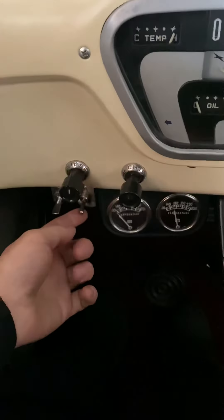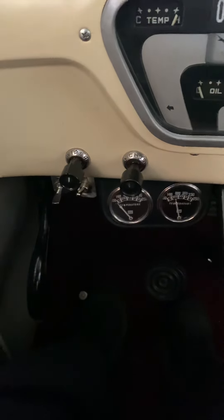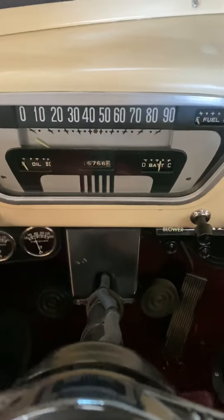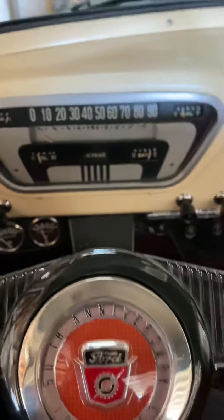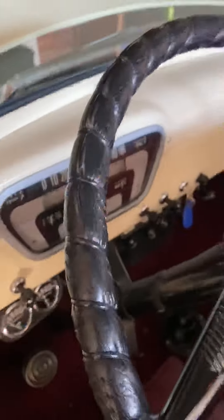So aftermarket fuel pump — electric fuel pump — just to prime it. It wasn't stalled, so just hit that. Neutral. You don't usually even have to choke it unless it's really, really cold out.